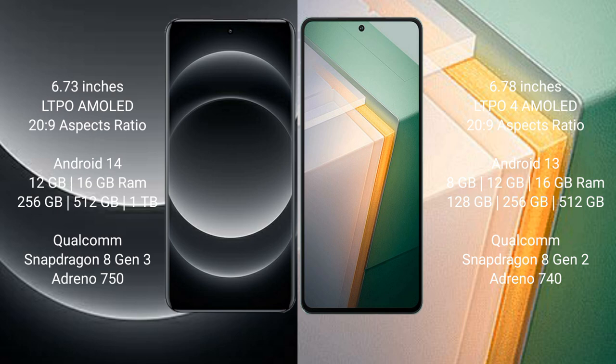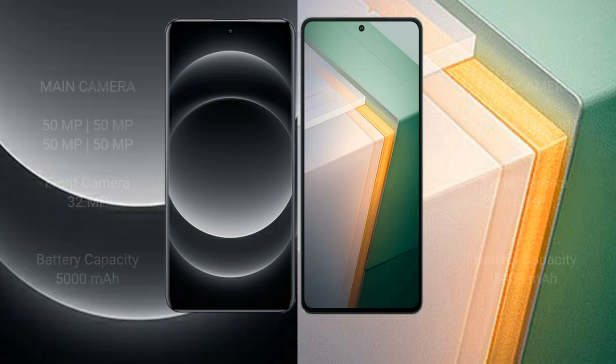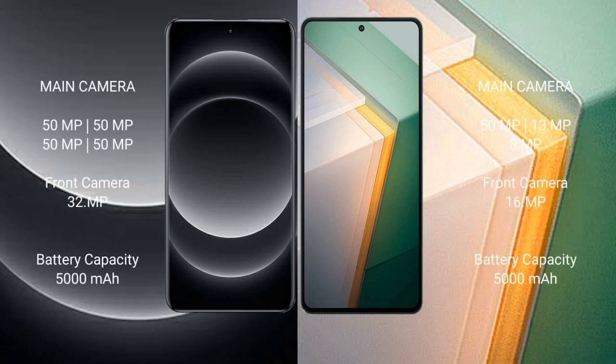Vivo IQ 11 runs on the Android 13 operating system. It comes with 8GB, 12GB, and 16GB RAM options, and 256GB or 512GB internal storage. It is powered by the Qualcomm Snapdragon 8 Gen 2 processor with Adreno 740 GPU.